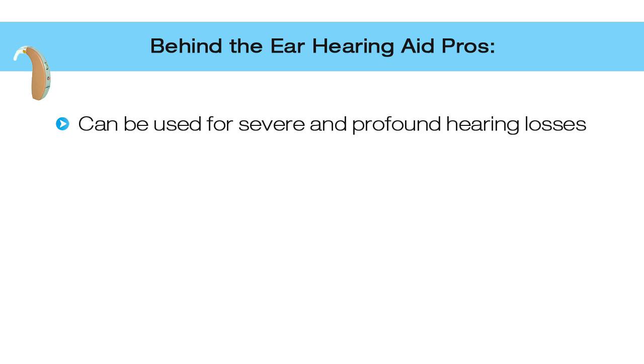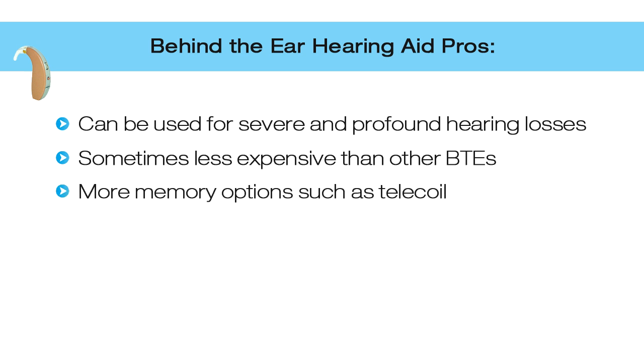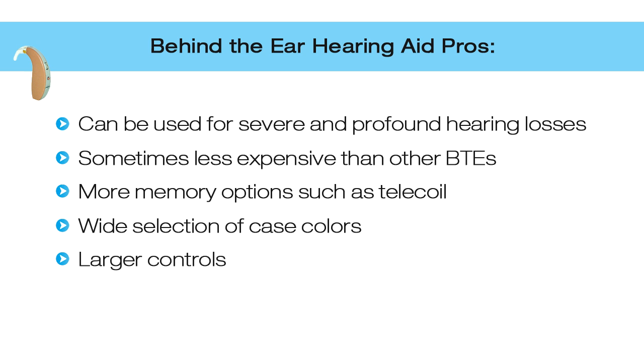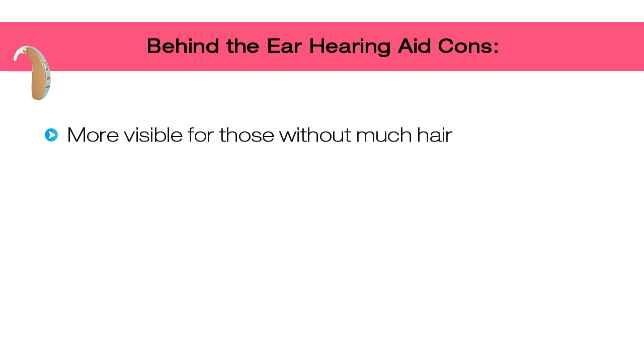Pros of traditional behind-the-ear hearing aids: they can be used for severe to profound hearing loss. They are sometimes less expensive than other behind-the-ear styles. You can include more memory options or features such as a telecoil. There is a wider selection of case colors due to the larger size. The controls are much larger — helpful for people with dexterity issues — and battery life is longer, typically using size 13 batteries for about 200 hours or size 675 for at least 300 hours.